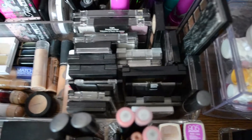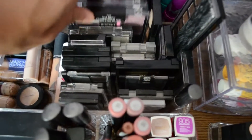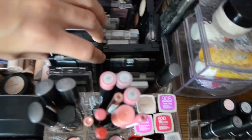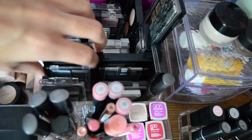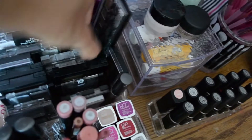Over here I have drugstore eyeshadow quads and palettes. I have Wet n Wild, NYC, Maybelline, Revlon, more Maybelline, more Wet n Wild — it's pretty much all drugstore. More Revlon, more Maybelline, and I have this CoverGirl Shadow Stick. So basically all of my drugstore eyeshadow palettes.